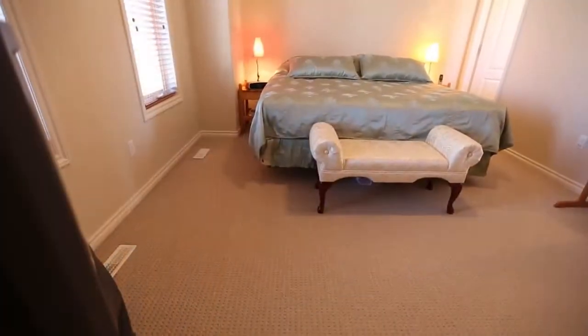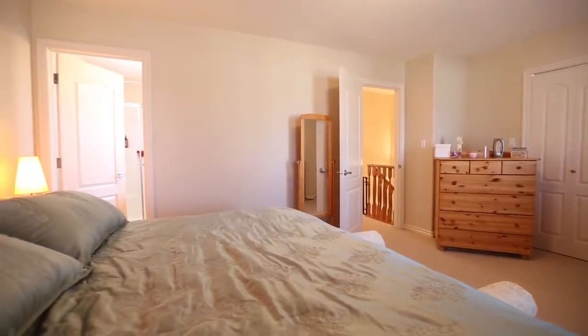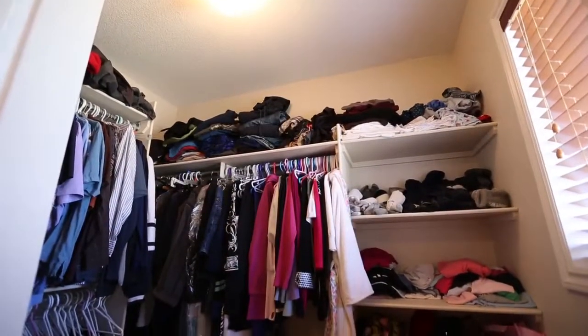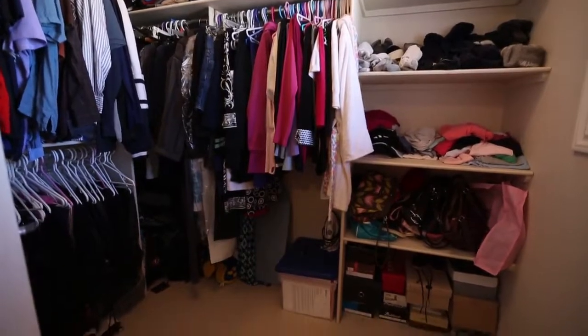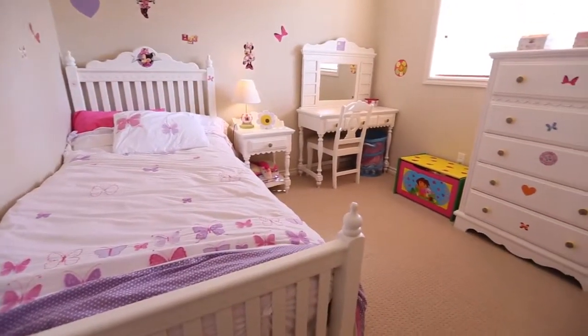The stairs will lead you to the king-sized master bedroom with a huge walk-in closet and ensuite. Two more additional bedrooms are found on this level.